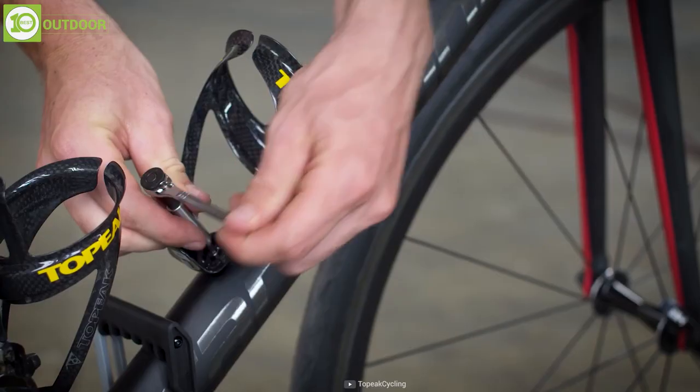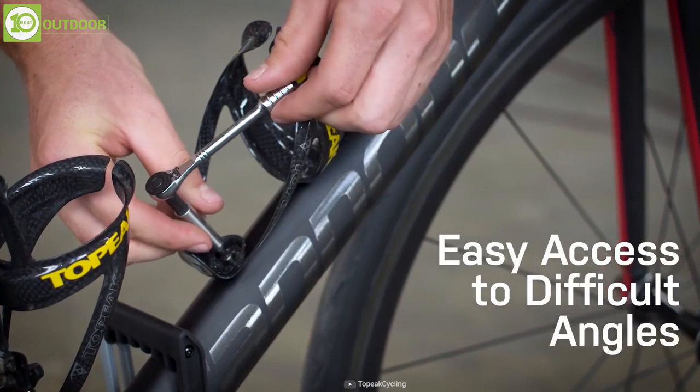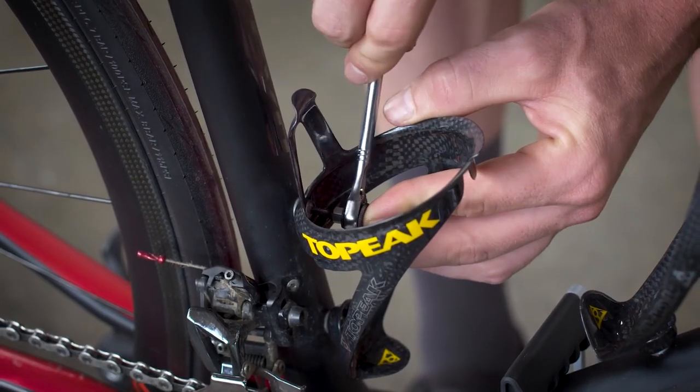All things considered, the Topic Ratchet Rocket Light NTX is a good option to go for if you want all your bike fixing tools in one place.